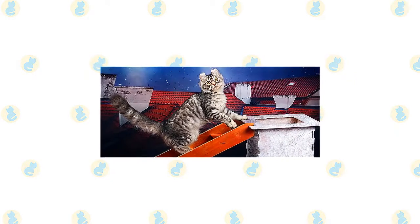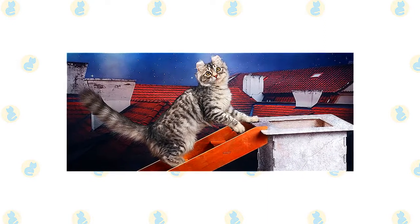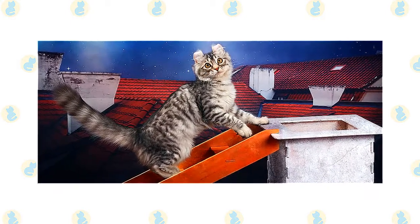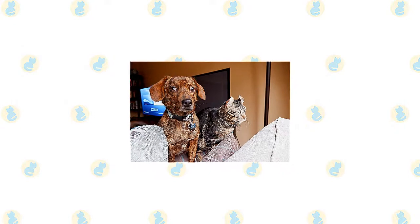It's a good idea to keep the Foldex and American Curl as indoor-only cats to protect them from diseases spread by other cats, attacks by dogs or coyotes, and other dangers that face cats who go outdoors, such as being hit by a car. Cats who go outdoors also run the risk of being stolen by someone who would like to have such a beautiful cat without paying for it.